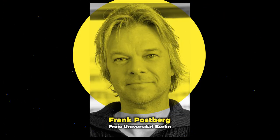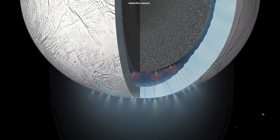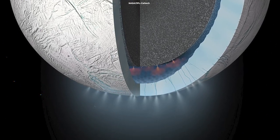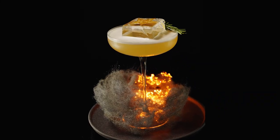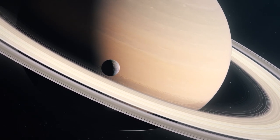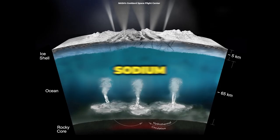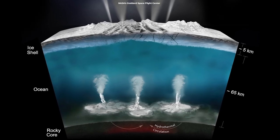Frank Postberg from Freie Universität Berlin, the leader of this revelatory study, suggests that Enceladus' ocean may not only have a VIP guest list of organic compounds, but also phosphorus salts in abundance. That's like discovering an exclusive, off-Earth cocktail of life's ingredients. While Enceladus hasn't sent a formal invitation for life yet, it's sure hinting at a pretty tempting setup. Previous findings have shown sodium, potassium, and even chlorine among the guests at this underwater bash.